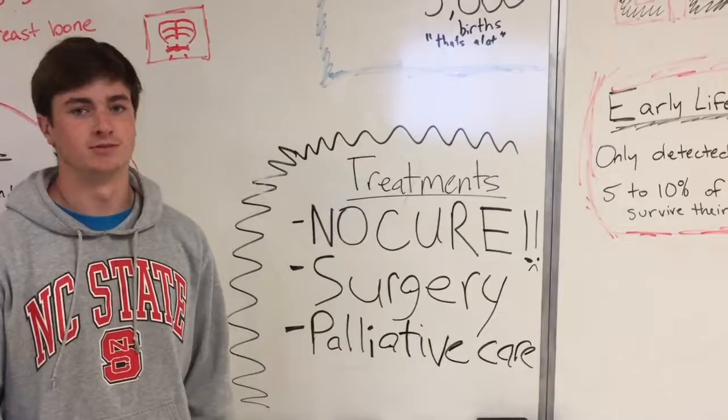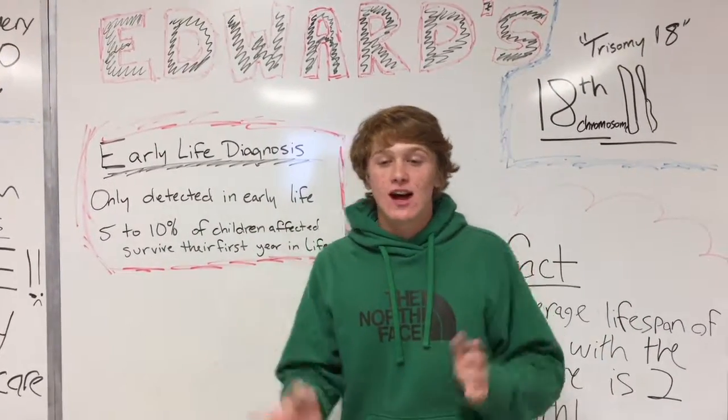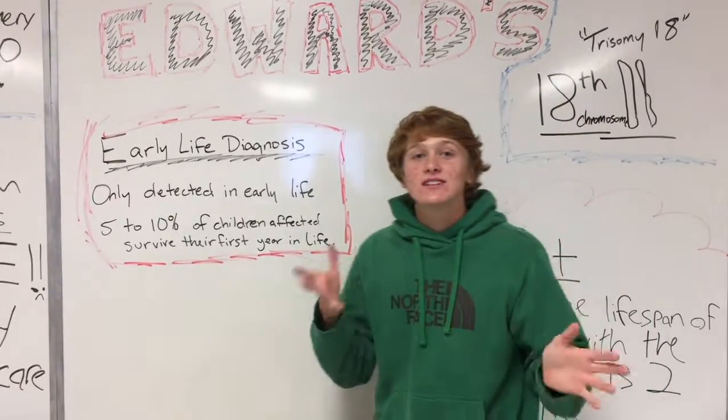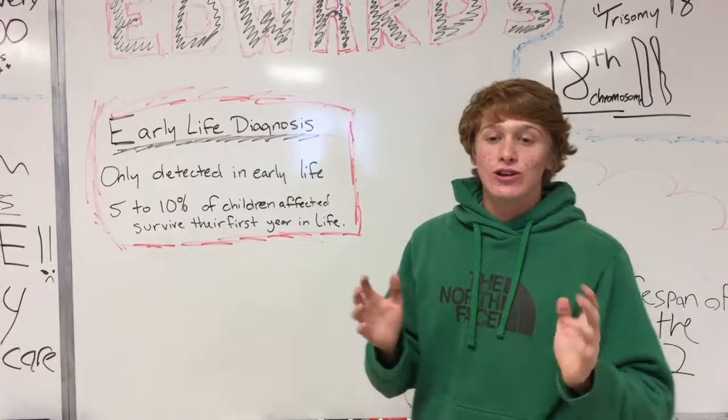Sadly, there's no cure. Edwards Syndrome is detected in early life, but only 5-10% actually survive after one year.